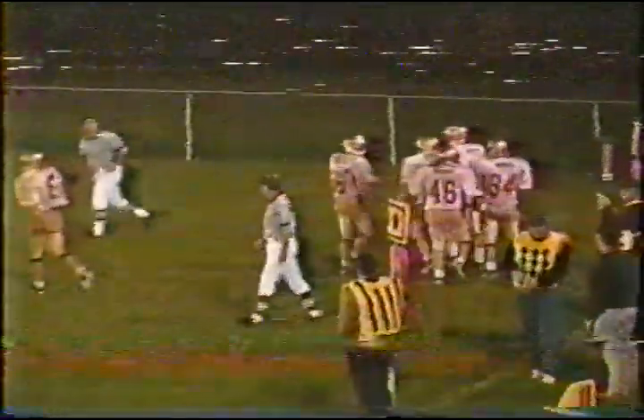Fake — go to the end zone — incomplete, deflected! Adam Jones, I believe, making the deflection on the pass intended for Carpenter. Cougars going to the air after so much success on the ground. Thank you very much. Adam Jones reading the play, getting out there and deflecting the ball intended for Carpenter.